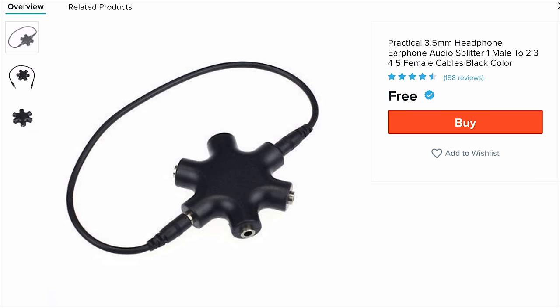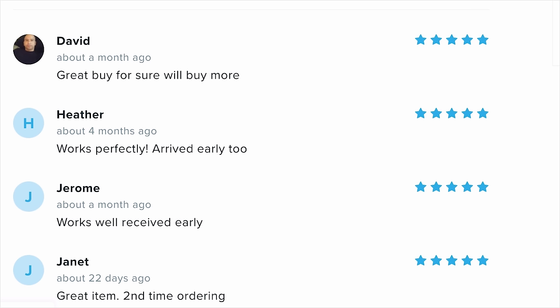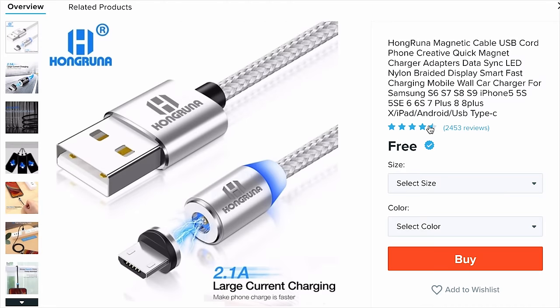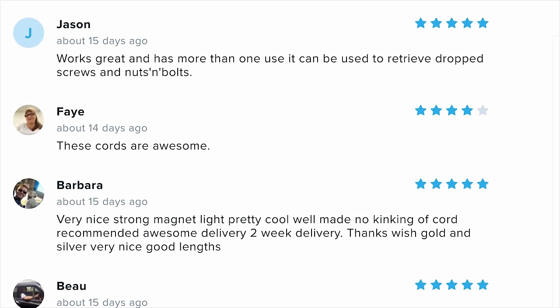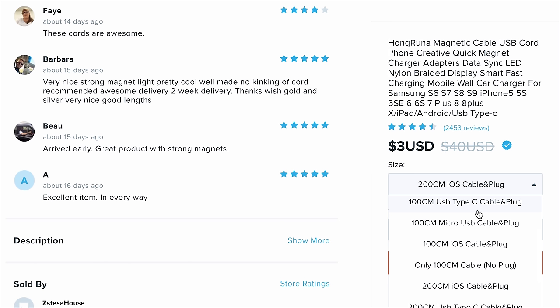This should honestly be for USB-C — that would actually be really useful and for free. Pretty good buy with 198 reviews. Heather says works perfectly, arrived early too. Great, love it, Jerome. It's an audio splitter — most phones don't even have headphone jacks anymore. Magnetic cable, USB cord. 2,400 people left a review. Jason says 'works great, has more than one use — it can be used to retrieve dropped screws and nuts and bolts.'